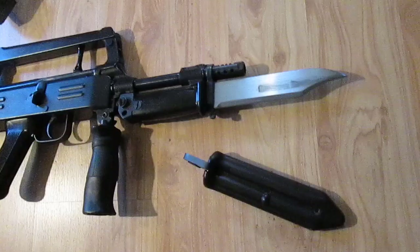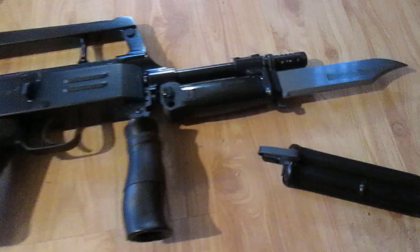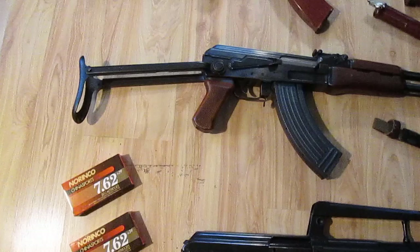Here, my Norinco 86S Bullpup. I have a separate video of just this gun. These guns are unbelievable. Black Bakelite mag, black bayonet belt clip, green bayonet — original. Mine's new in box. Original mags.